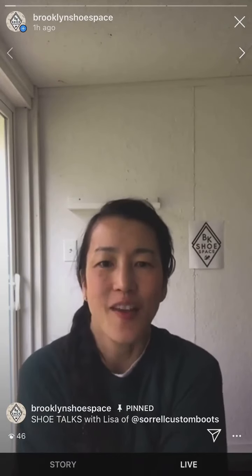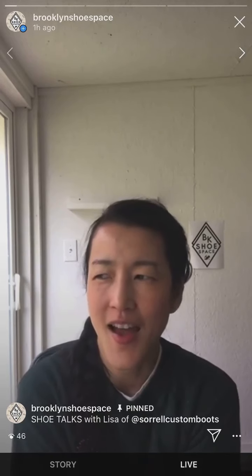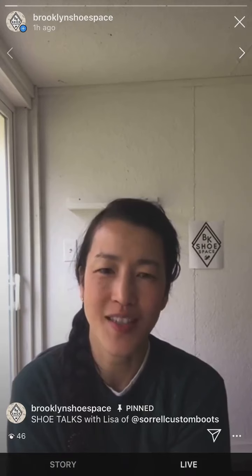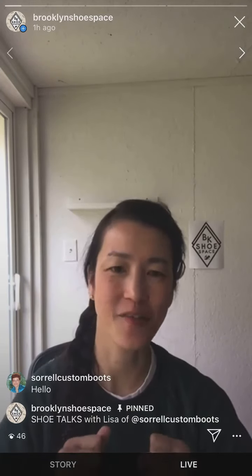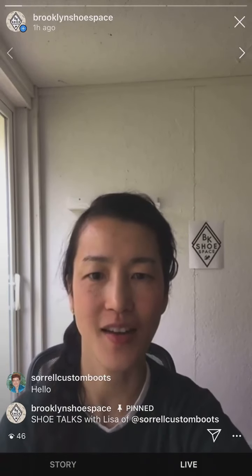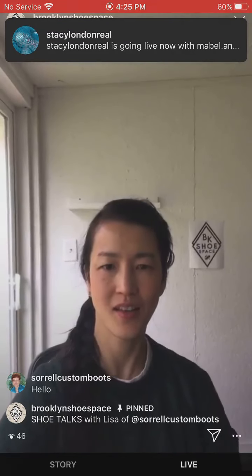I kick myself for not going to her shoemakers forum back when she hosted it in maybe 2014 or 2015. Ever since I've met her at a shoe forum in Savannah as well as RISD, but I haven't taken her classes, and right now I don't have time to go and apprentice. I don't really know if she takes apprentices at the moment, so I'm kicking myself for that. But anyway, we'll get started — Lisa is on.